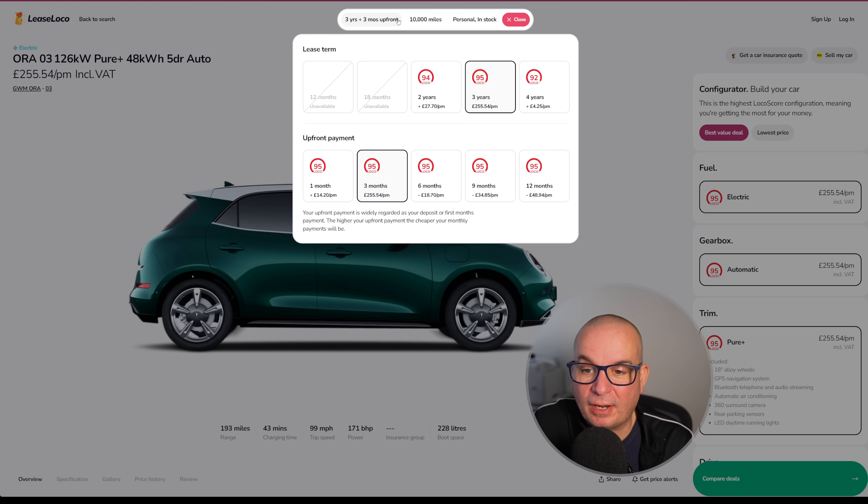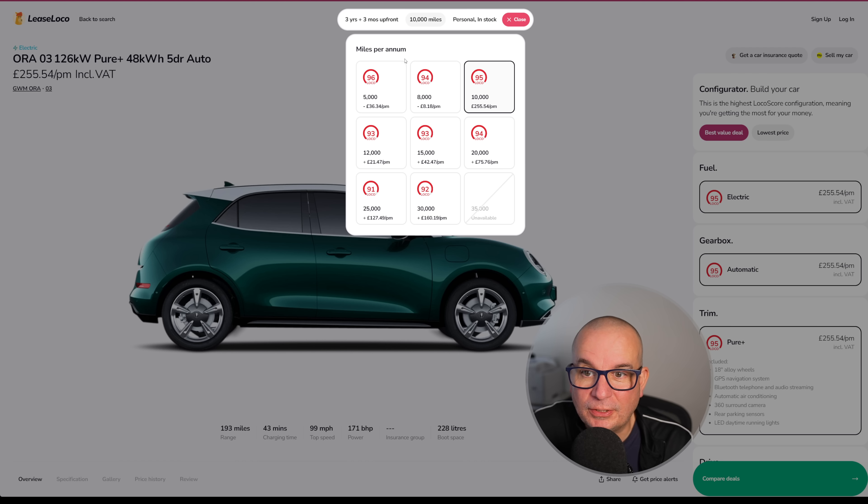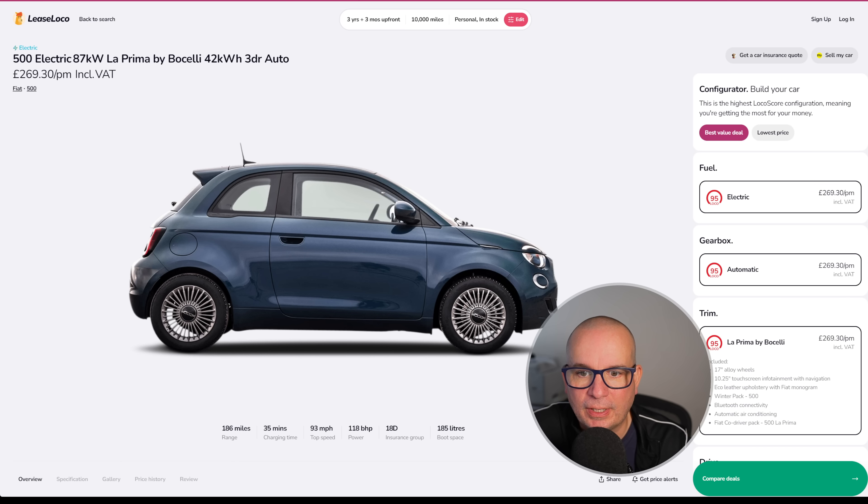You can see the difference a larger or smaller upfront payment makes, or going two years or four years. Likewise with mileage — drop to 5,000 miles a year and it's £36 a month less; go up to 12,000 miles a year and it's £21 a month more. Please use that link to LeaseLoco and have a play to find a deal that suits you. The reason I use three months upfront, three years, 10,000 miles a year is that it's the most popular lease profile in the UK, so it's a nice average for everyone.